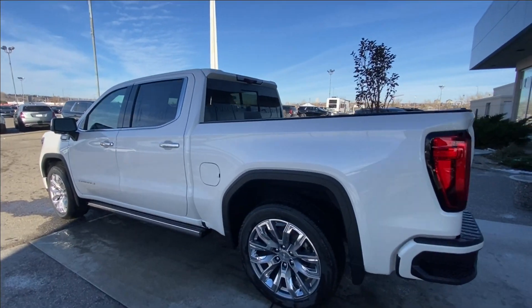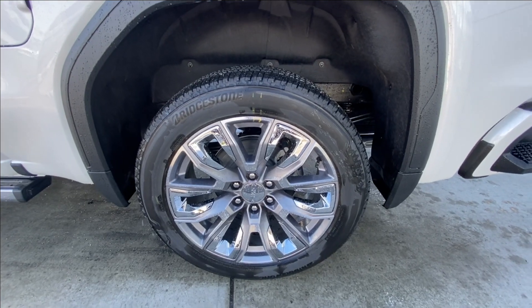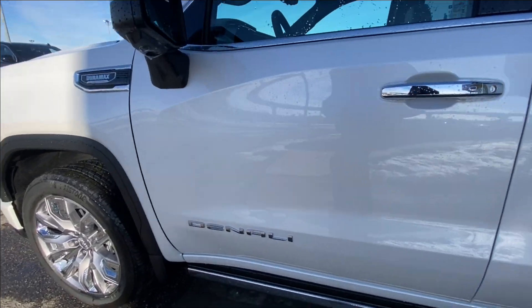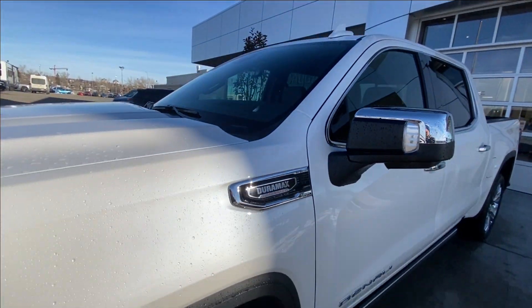Taking a look at the exterior of the Denali, starting off with the 22-inch painted aluminum wheels with machining and chrome inserts, paired up with Bridgestone Alenza tires. Moving right along, we have chrome door handles, Denali badges on the doors, chrome-capped mirrors with LEDs, and Duramax plaques on the fenders.